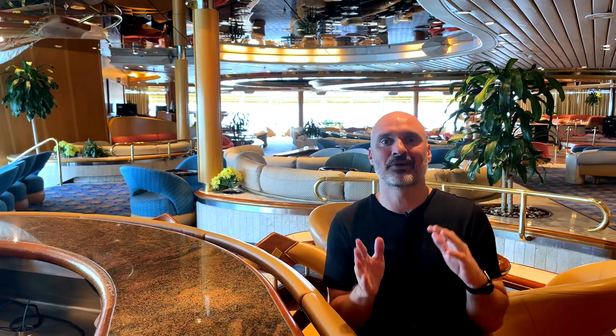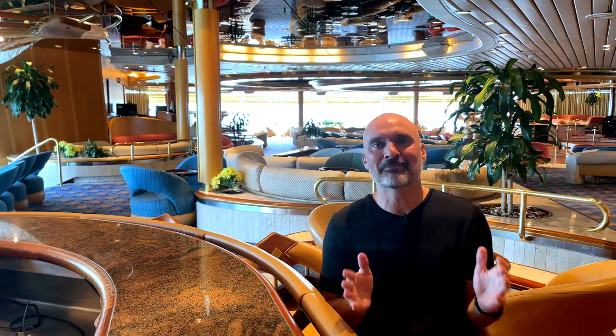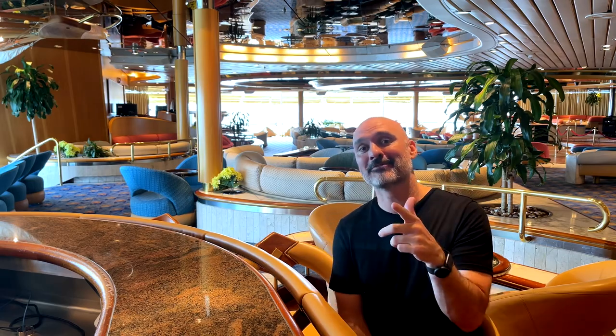I know what you're thinking. Kevin, Princess has won everything. Are you going to say anything good about MSC? Well, this is where MSC shines.